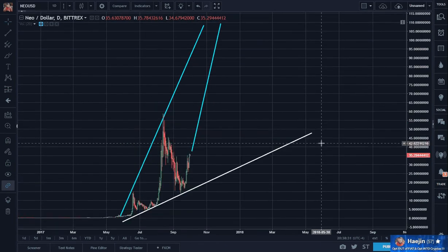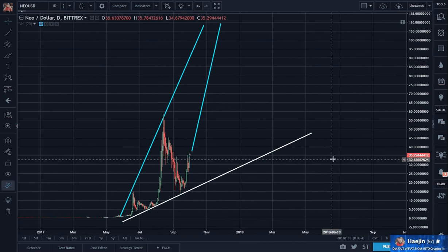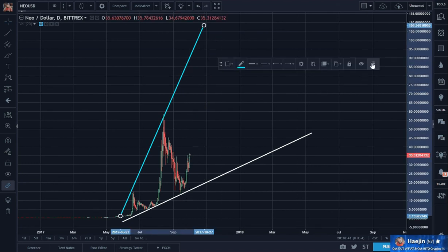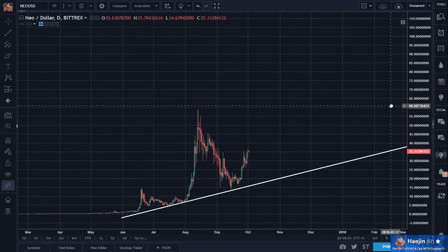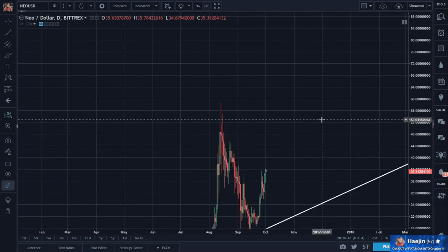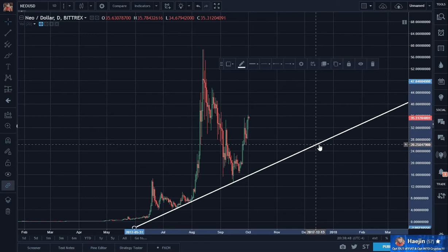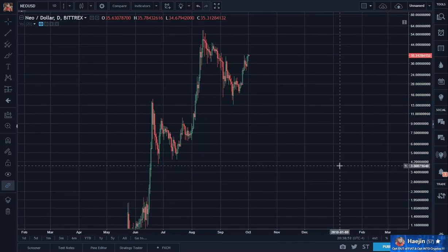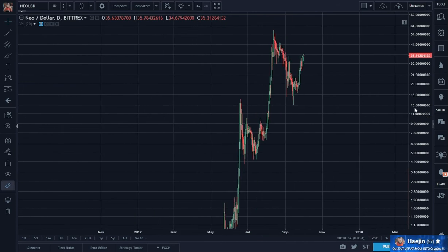And this, from a linear graph, the broadening pattern makes sense. So then I decided — what if I used the logarithmic chart?